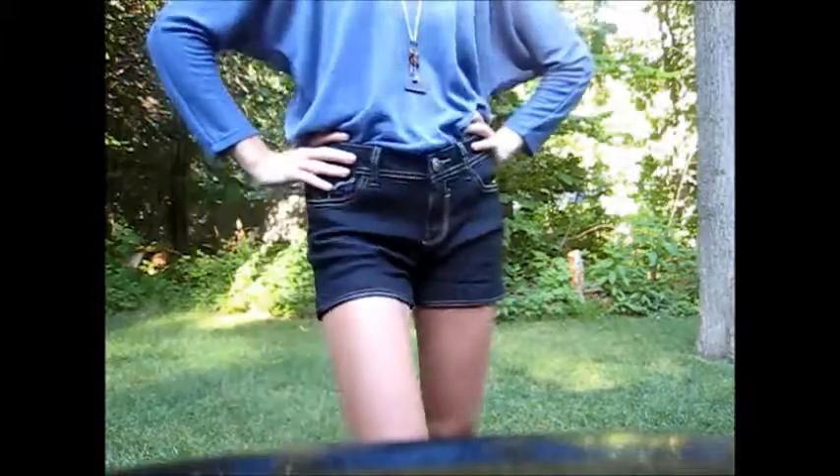These high-waisted shorts are perfect for any body type because they show off all the right curves in all the right places.